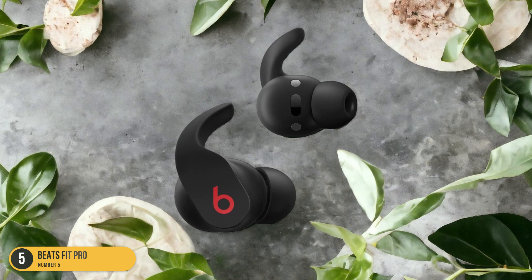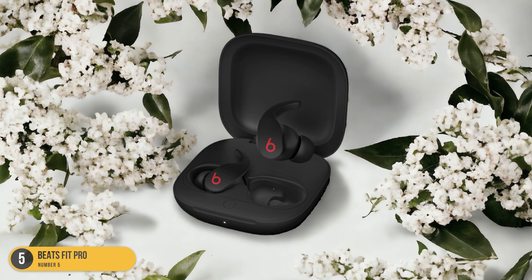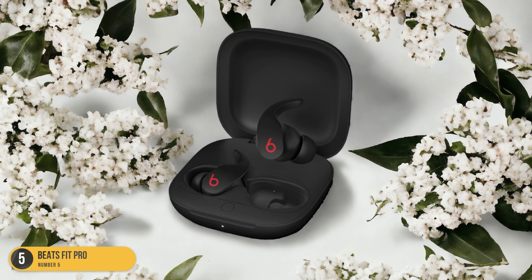The IPX4 sweat and water resistance ensures durability, and the 6-hour battery life means they can keep up with even the longest training sessions.